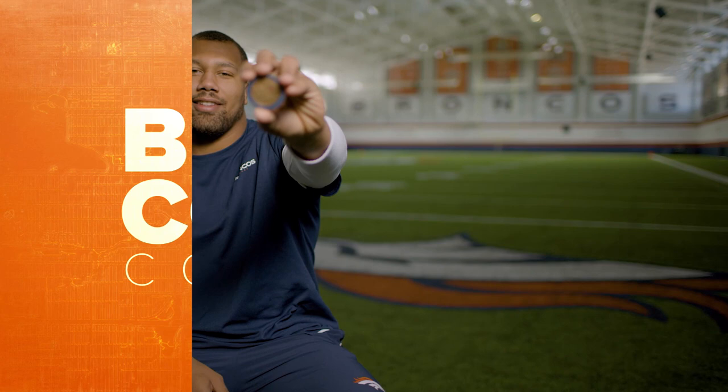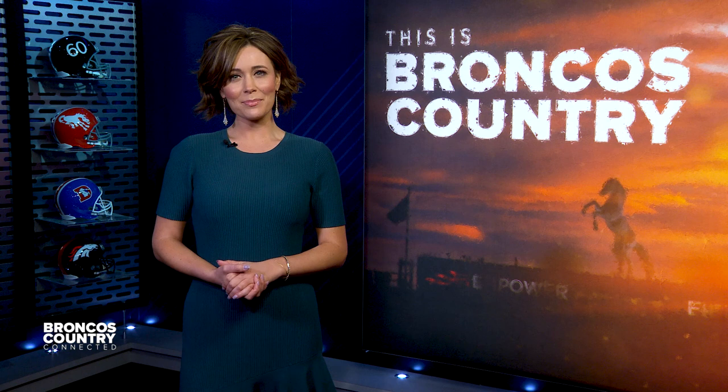That's all the time we have for Broncos Country Connected, but be sure to join us same time, same place next week for a special bye-week edition you won't want to miss. For all of us here at the Denver Broncos and Denver 7, thanks for watching.